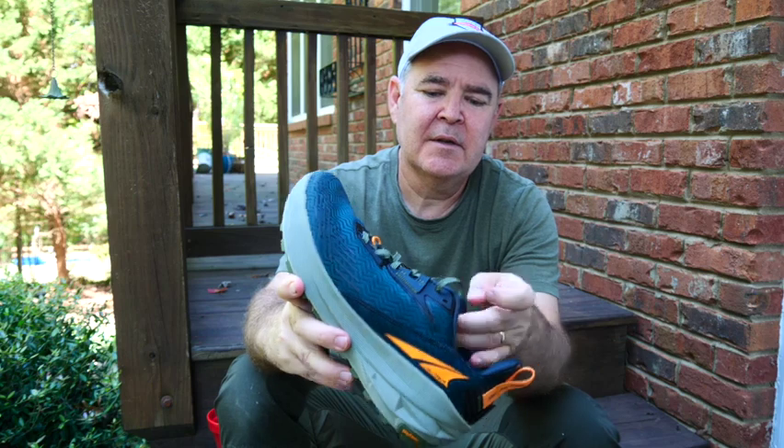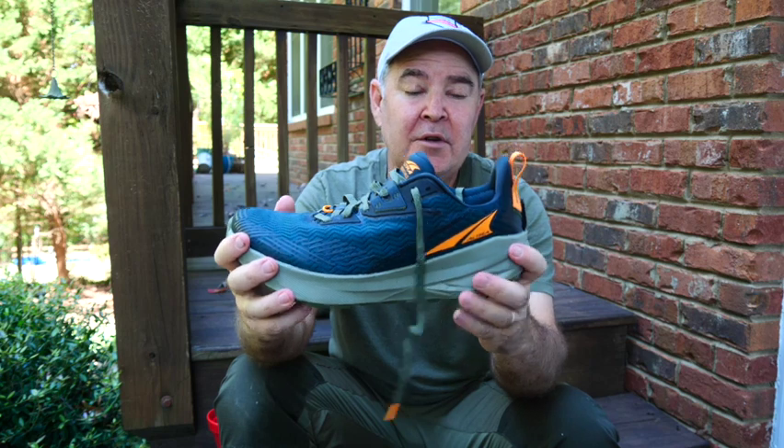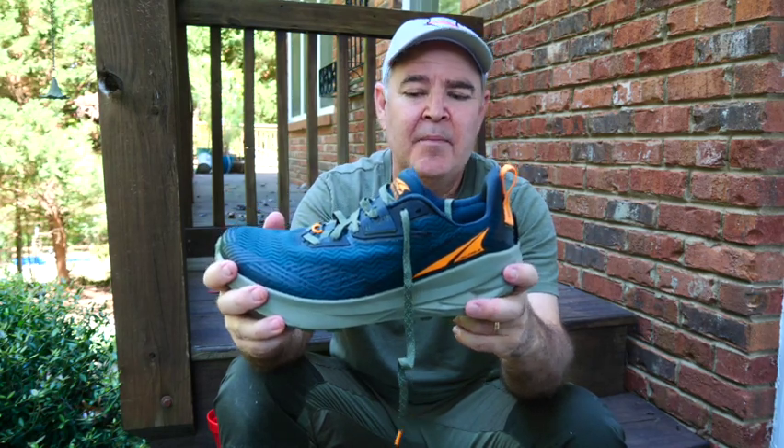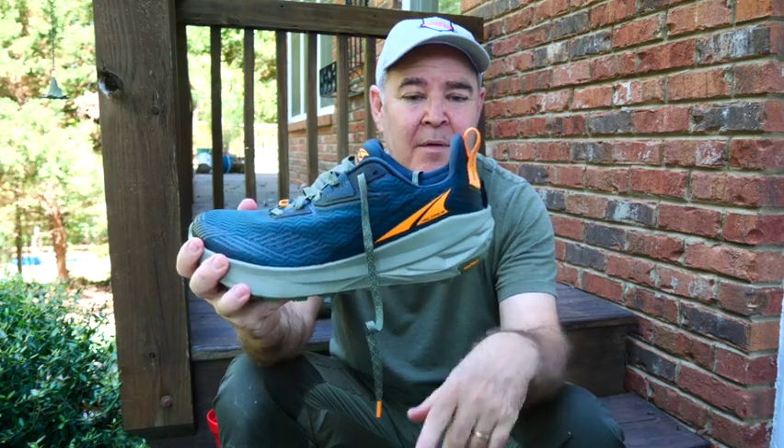The lacing system and tongue, like people said, is just incredibly comfortable. The cushioning may be just a little more than the Hoka, and that's what I've been looking for. The four millimeter drop I actually like probably a little bit better than the Hoka, so this is going to be a hard choice.